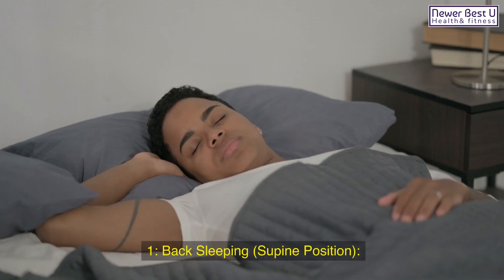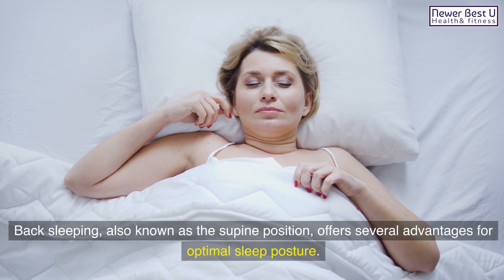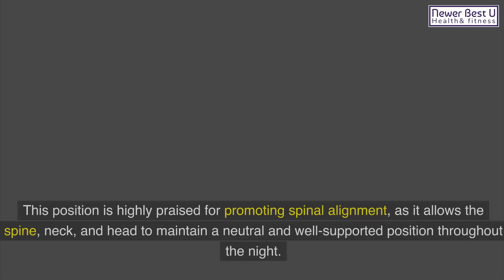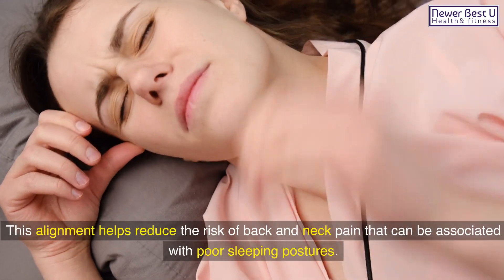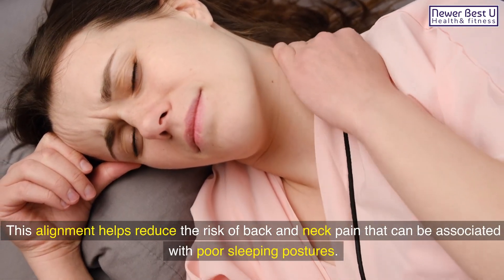1. Back sleeping, also known as the supine position, offers several advantages for optimal sleep posture. This position is highly praised for promoting spinal alignment, as it allows the spine, neck, and head to maintain a neutral and well-supported position throughout the night. This alignment helps reduce the risk of back and neck pain that can be associated with poor sleeping postures.